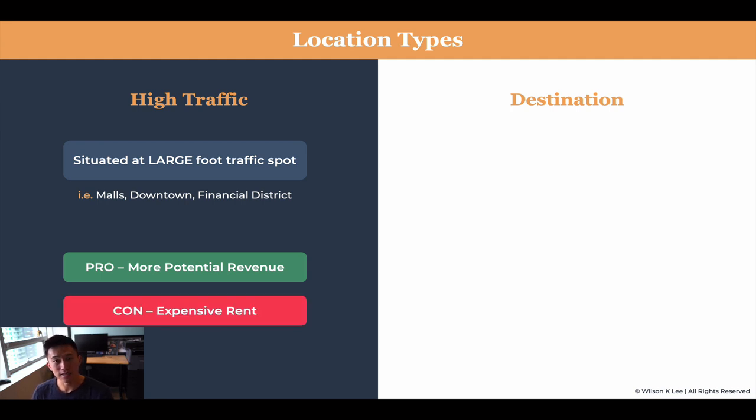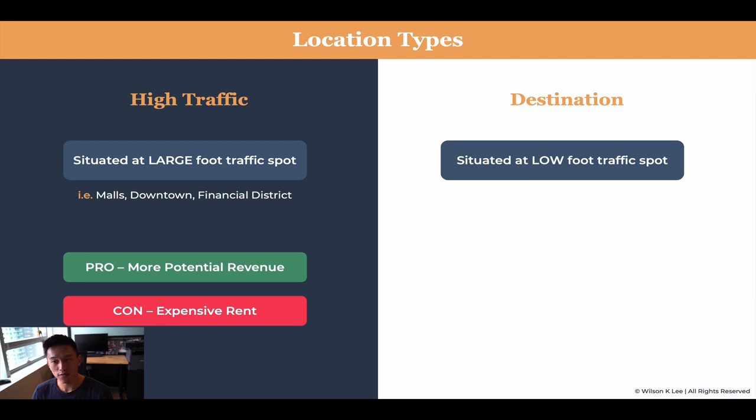The con is that it's usually much more expensive in rent, because you have more potential to make more money, and therefore that real estate is even more expensive — versus a destination location, which is situated at a low foot traffic area.